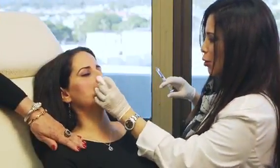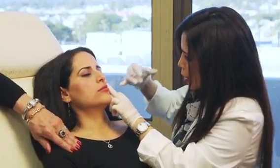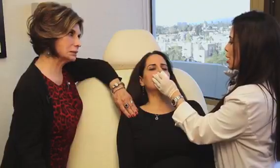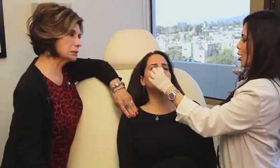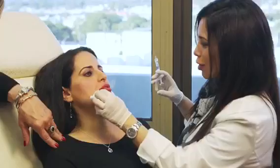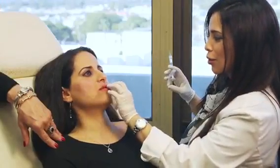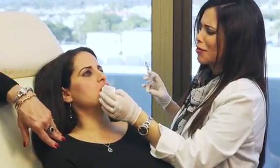I always say, when you're numb — and we obviously numb people to do this procedure — it may not be 100% symmetric. There might be 10% that looks asymmetric now because the muscle kicks in and has its own pull. A lot of times people have a little bit of pull to one side. So I tell people that once their numbing wears off and the swelling goes down, which is in a week or two, if they want more, we can always put more. Very, very rarely have I ever had to take anything out.